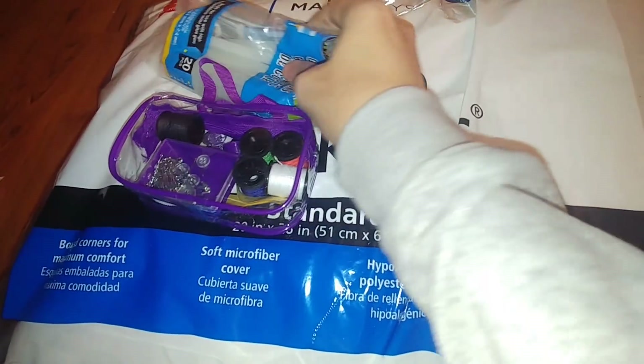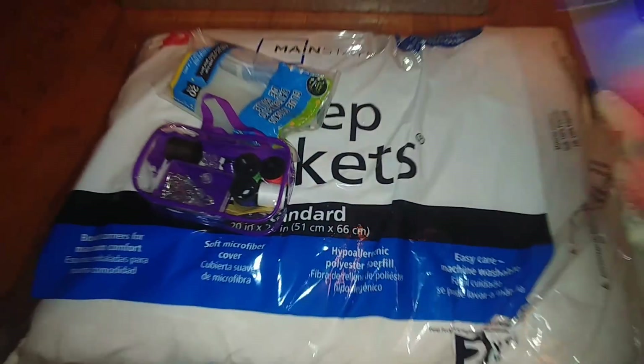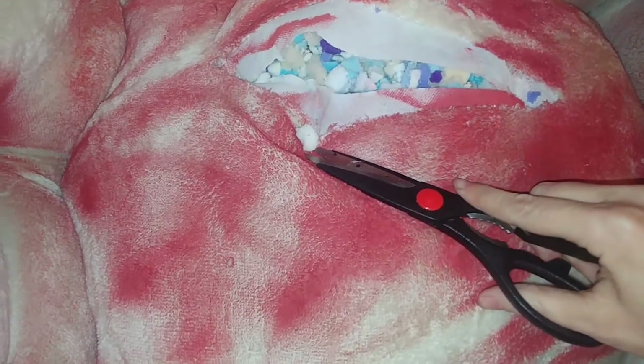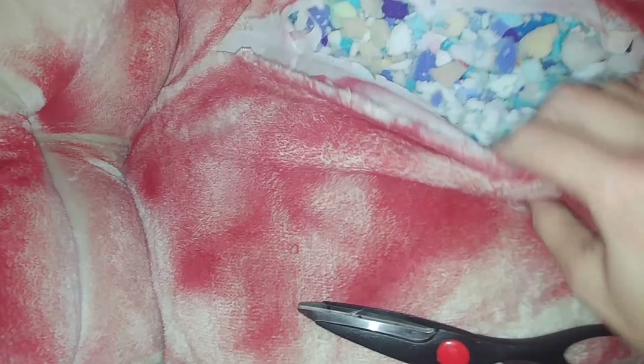I'm also going to be using hot glue sticks and my glue gun, as well as some Gorilla glue sticks, some scarves from Dollar Tree, and several microfiber cloths because they're really soft and feel almost like the same material that's inside the bed. The first thing I'm going to do is take some scissors and cut this open even more, because I want to be able to reach my hand down in here and remove all of the stuffing.